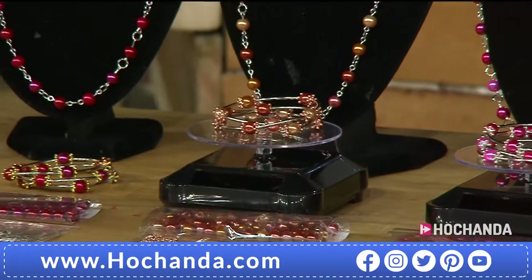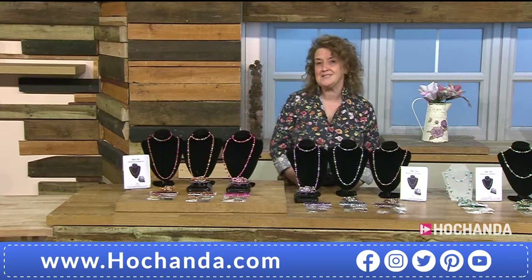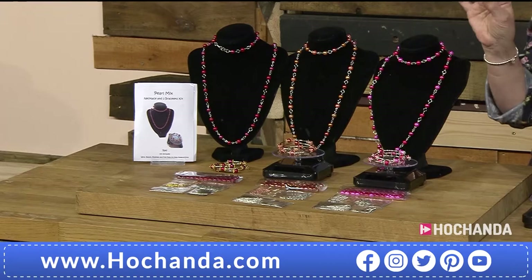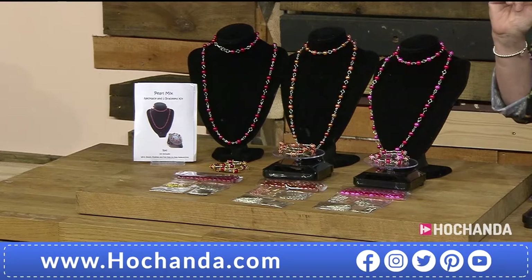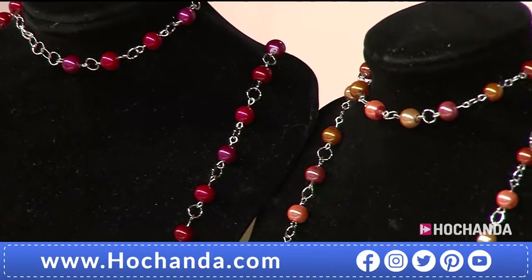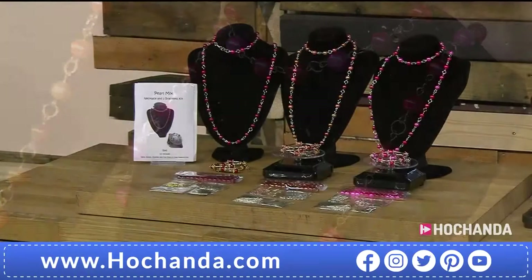These look absolutely exquisite - really pretty designs. These are things you could be making to give as gifts, or potentially making and selling, because that is the beauty of these. Within these you've got your gorgeous faux pearls in beautiful colours. In this first set you've got red, orange, and pink - very, very pretty designs. They are nice simple designs; you can create those little loops bringing all the elements together. You don't have to make them exactly as shown - you could play around and do something a little bit different.